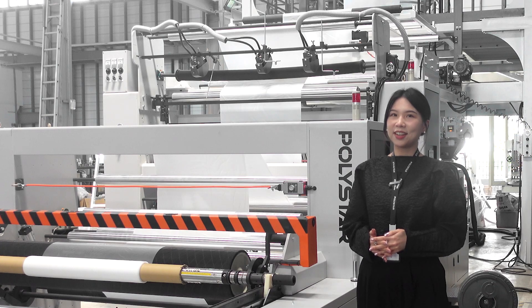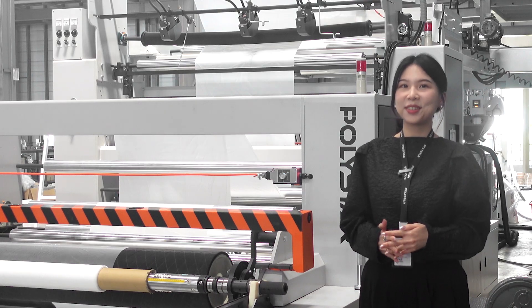Are you interested in customizing your blown film machine? We are glad to help.